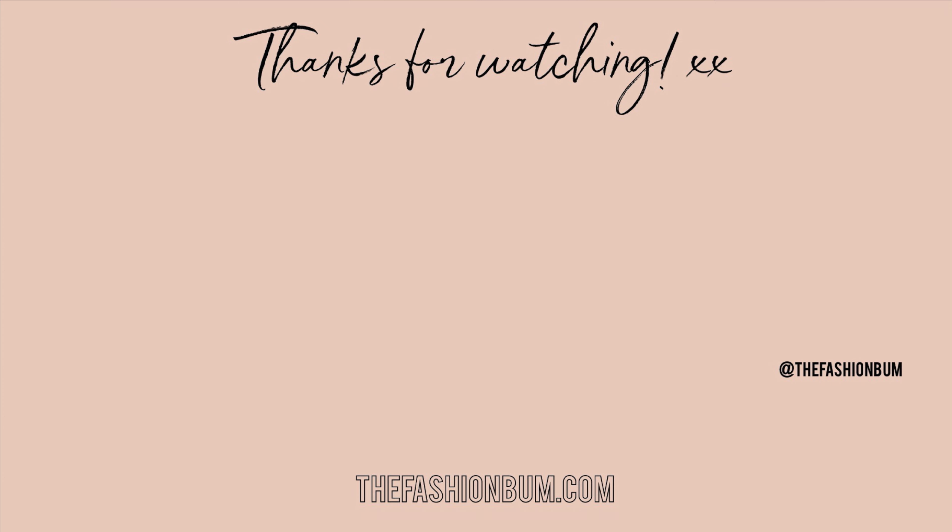That basically concludes my updated skincare routine. As you can tell, my skin has literally been through the ringer — through all those bad breakouts — and now it's looking healthy and clear, and I'm so happy with where my skin is at. I hope you guys enjoyed this video. I have a blog post with every single product mentioned linked down below, and if you have any questions feel free to comment them. See you guys in my next video!